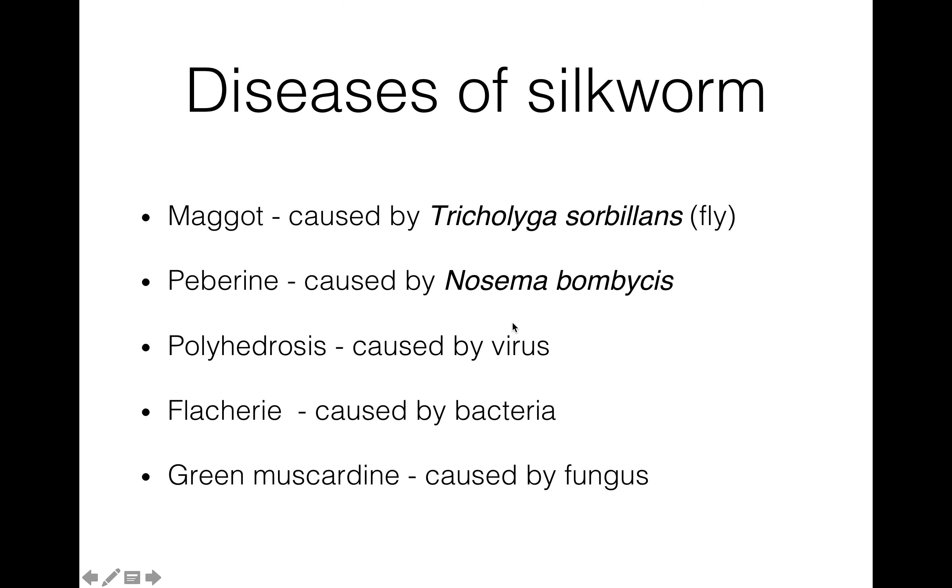Now there are some diseases of silkworms which are very harmful to the sericulture industry, so we have to take precautions so that worms do not get any diseases. The sericulture industry suffers from a number of diseases in the tropical region of Southeast Asia causing severe damage. First is maggot, which is caused by Tricholyga bombycis, a type of fly. The presence of milky white cylindrical eggs on the skin of silkworm larvae is a symptom of this disease. Now pebrine — it is caused by Nosema bombycis, a microsporidian microorganism. It is the worst disease of silkworm. When new spores are formed in the tissue of the alimentary canal, they are discharged with the feces and become a source of infection.